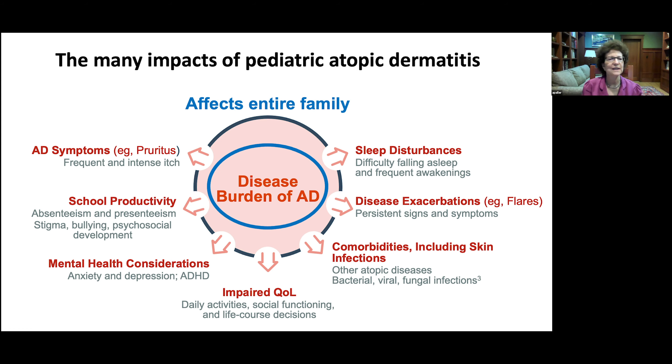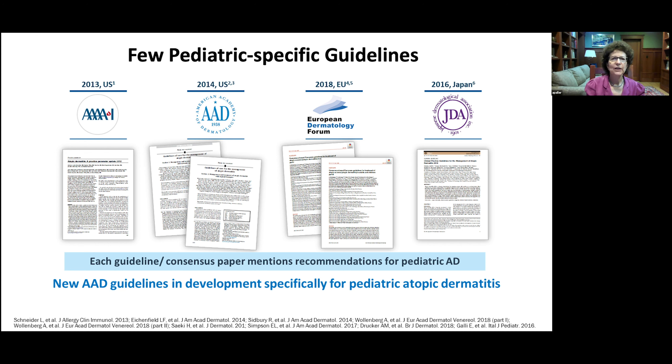There are many impacts of pediatric atopic dermatitis, including school absenteeism, school productivity, stigma, bullying, and psychosocial development during this critical time. Comorbidities include other atopic diseases, and mental health considerations such as increased ADD, ADHD, anxiety, and depression. The impaired quality of life affects not just the children but the entire family. There have been very few pediatric-specific guidelines, but the AAD is currently developing specific guidelines for pediatric atopic dermatitis.